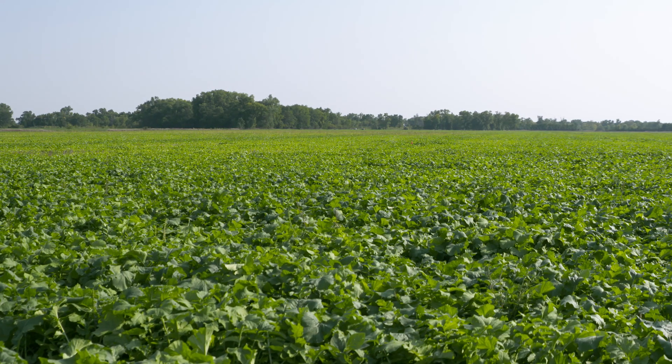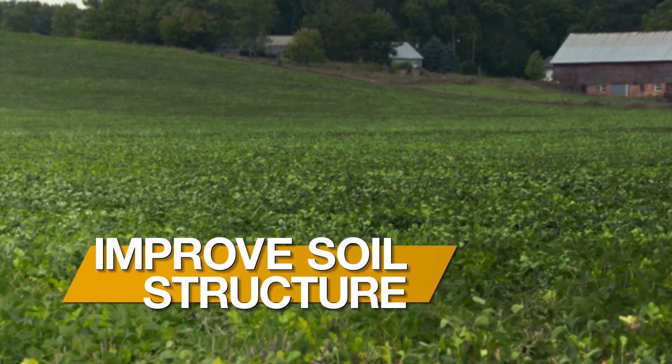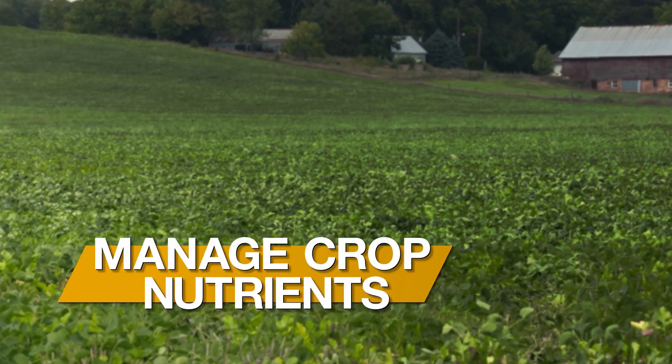The practice of cover crop seeding has been expanding as producers look to reduce erosion, manage moisture, improve soil structure, suppress weeds, and manage crop nutrients.